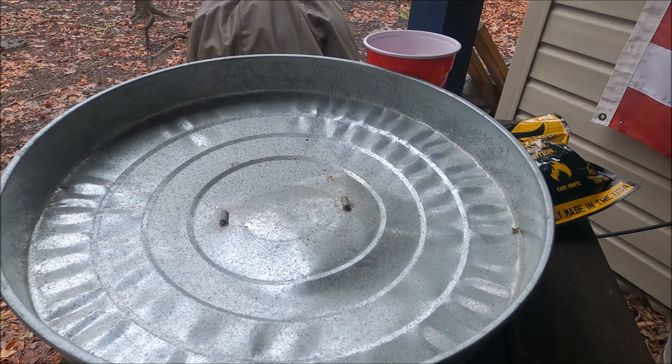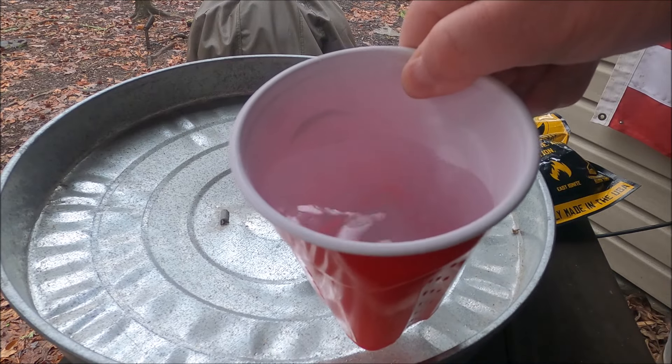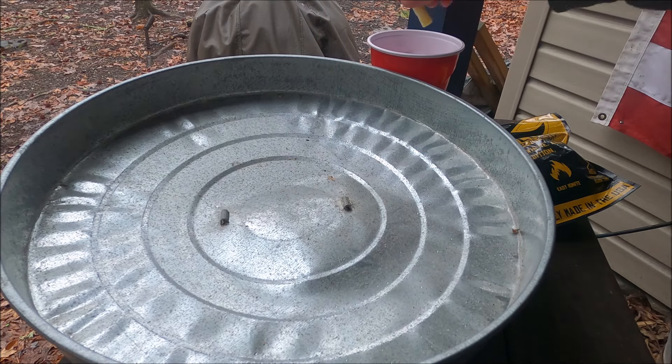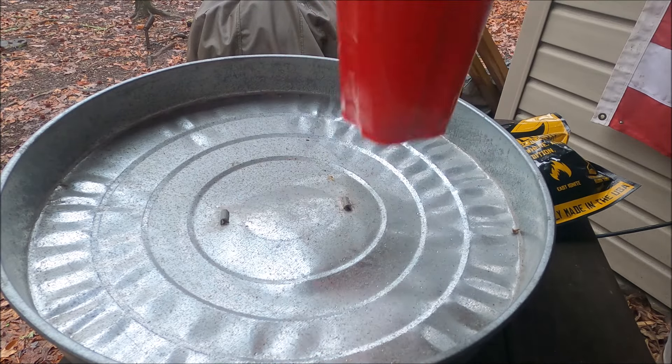Let me show you they're waterproof too. This is a cup of water right here — you can see the water in there — and I'll drop a plug right in so you can see it floating in there.